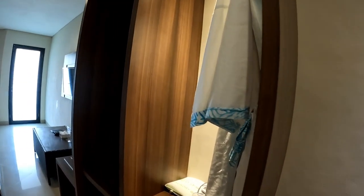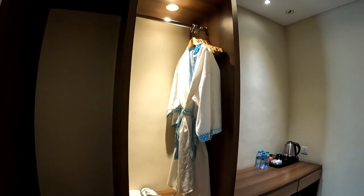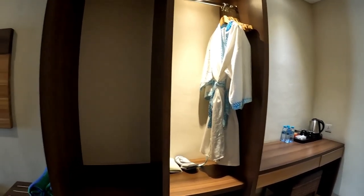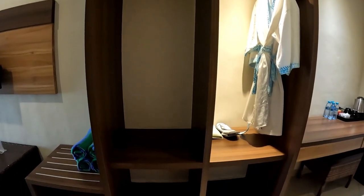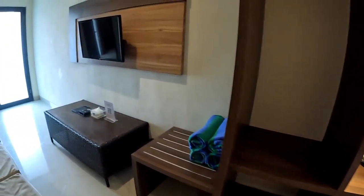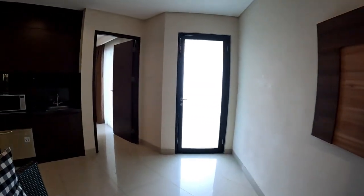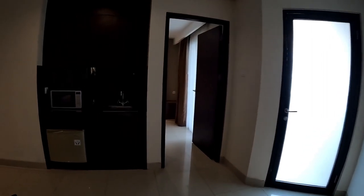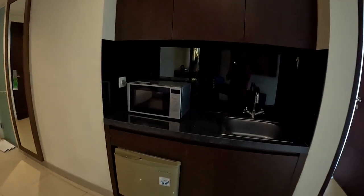You can see some mineral water, cups, spoons, an electric kettle, and international plugging as well. Next to the desk is the open closet — you can see some cloth hangers, a rope, slippers, and some storage underneath. Let's take a walk into the next room.